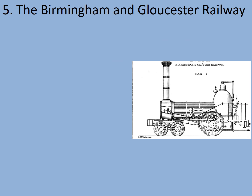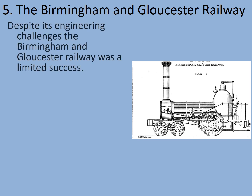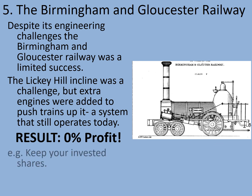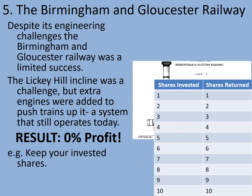Lastly, and hopefully you've still got some money left for this one — the Birmingham and Gloucester Railway. Despite its engineering challenges, the Birmingham and Gloucester Railway was a limited success. The Licky Hill Incline was a challenge, but extra engines were added to push trains up it — a system that still operates to this day, although most modern trains can get up it without any trouble. Your result is a 0% profit — you get to keep every share that you invested. You've not lost any money but you've not gained any either. You've broken even.